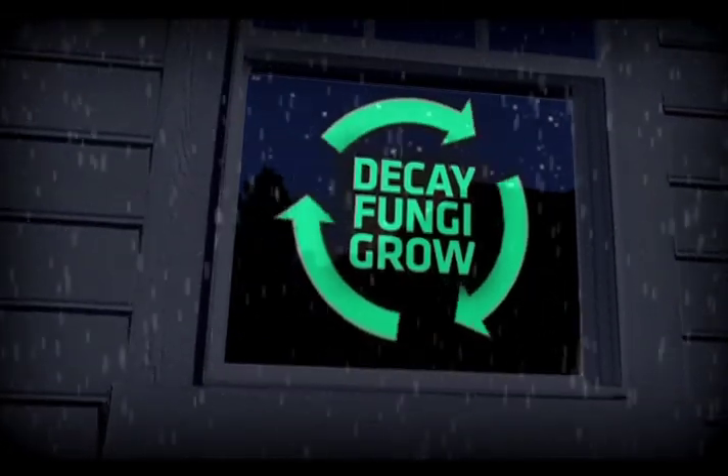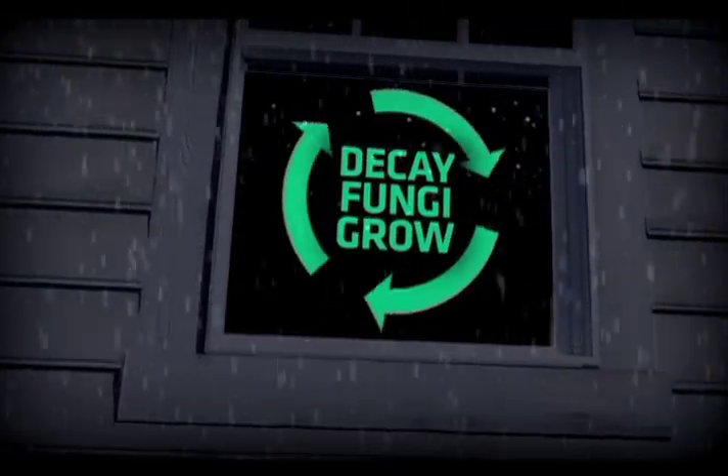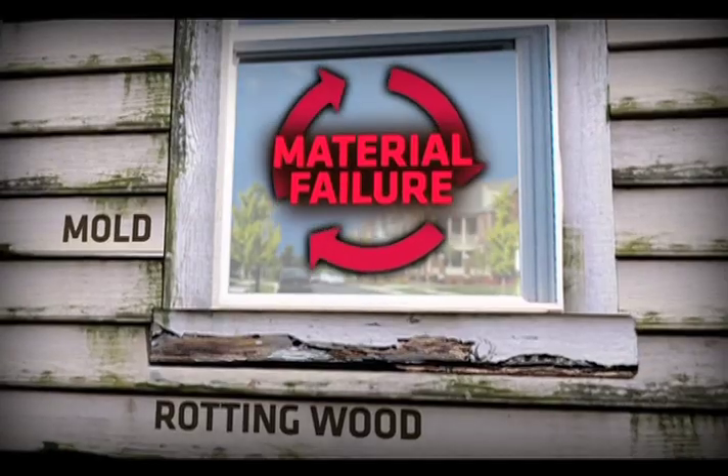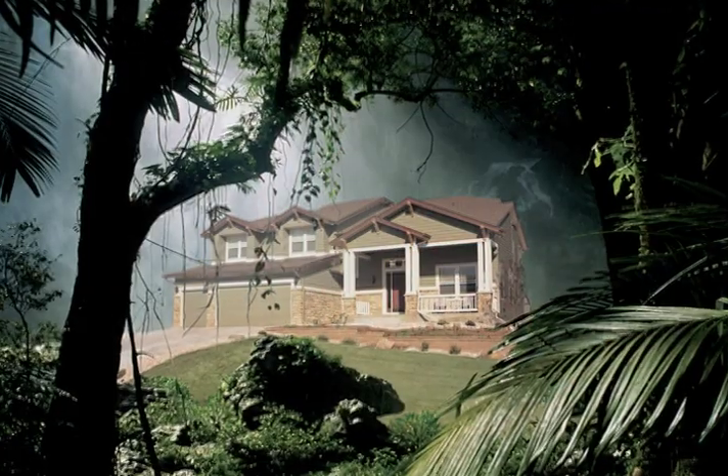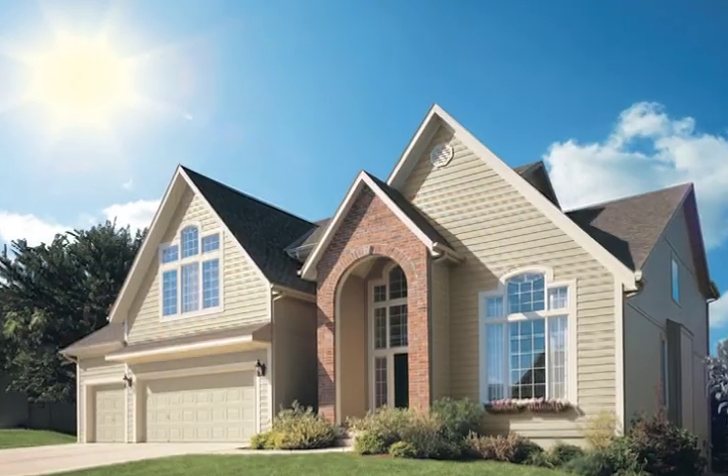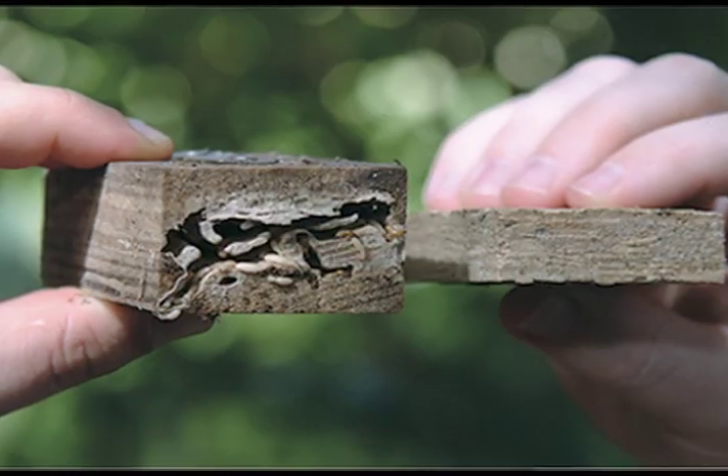Unlike traditional wood, LP Smartside trim resists Mother Nature's attacks of fungal decay and moisture thanks to our proprietary SmartGuard process. So it's an excellent choice for areas where high humidity, sun, snow, or termites can take a toll on a home.